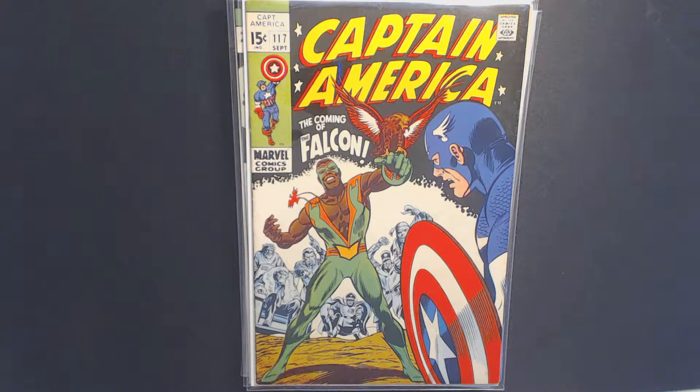So today we're going to be taking a look at my top Captain America comics in my collection. Before we dive in, if you could hit that like button, subscribe, and share with your friends, your support and growing this channel really means everything to me. I appreciate it. That being said, let's dive right in.